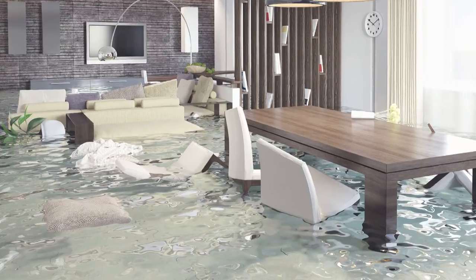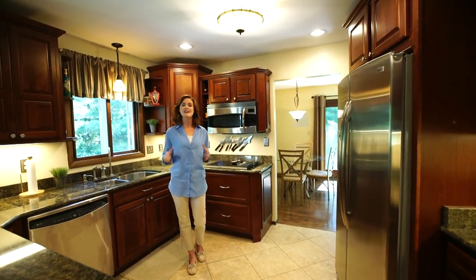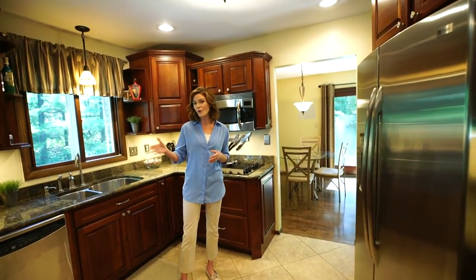And what if your home's basement was damaged by a flood? Imagine a system that could warn you in advance of any potential problems, whether you are home or away.